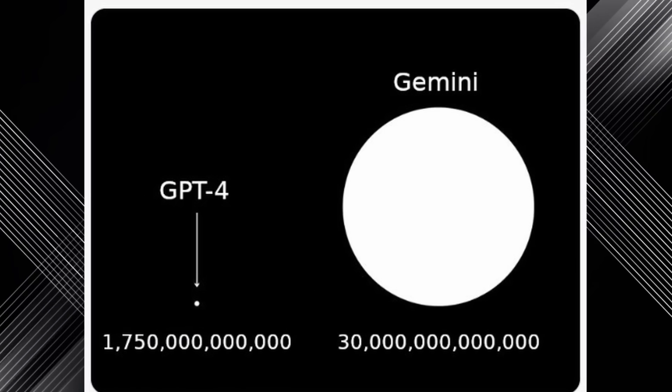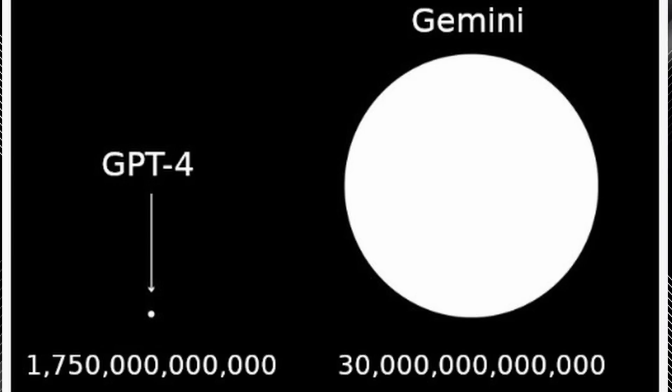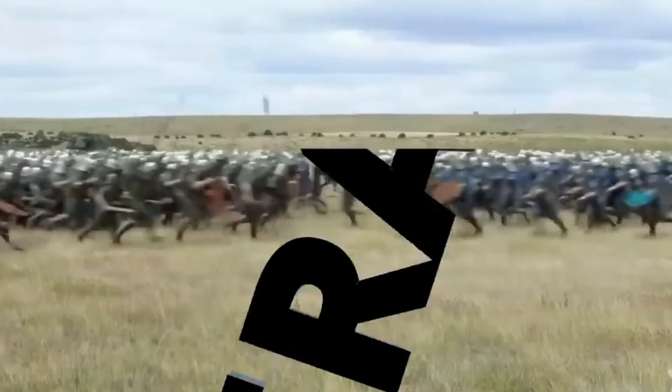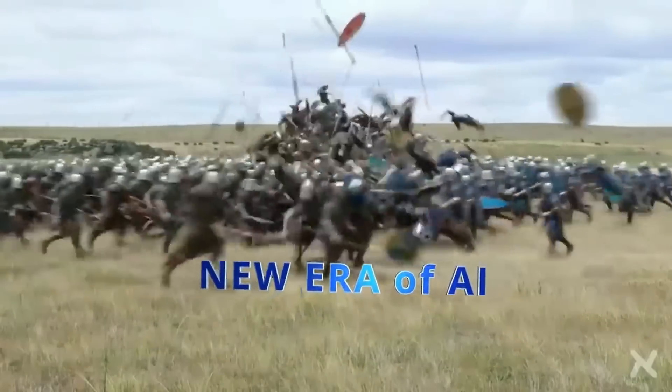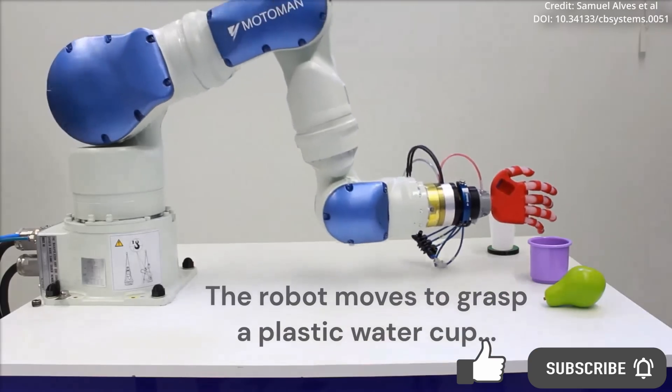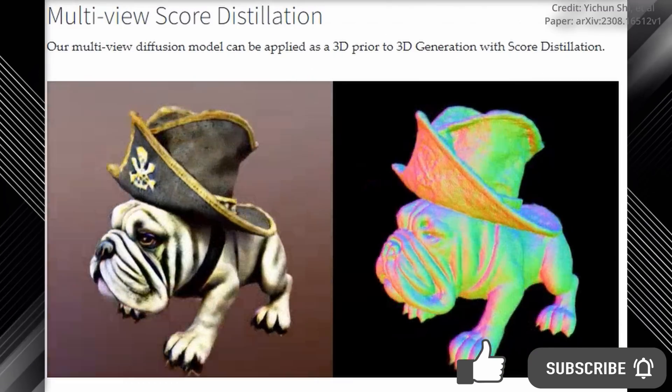An insider at Google has just leaked several important details surrounding the Gemini AI project, revealing the model's alleged size, architecture, abilities, release date, and more. Plus, researchers have just revealed the latest soft robotics and text-to-3D breakthroughs.